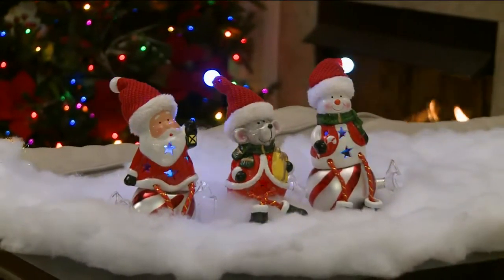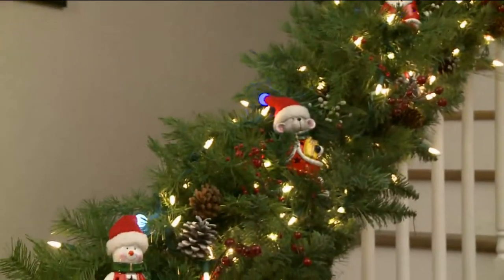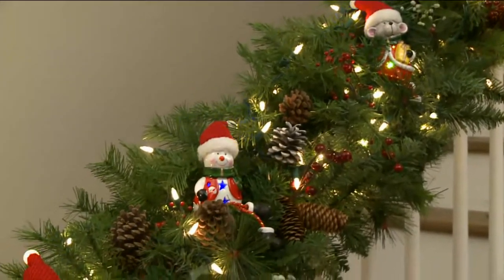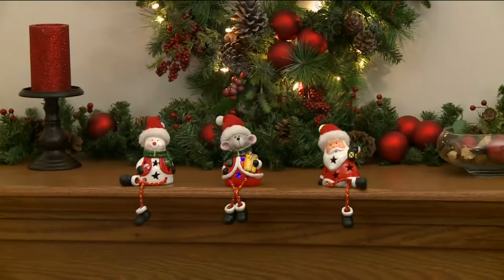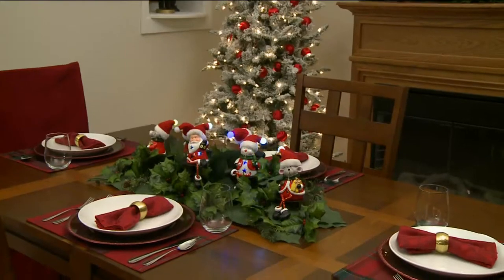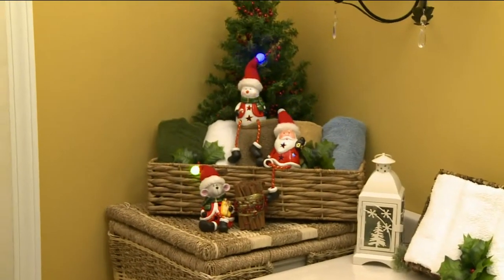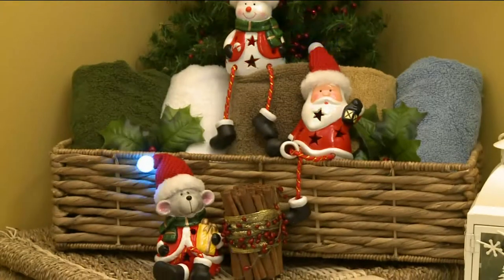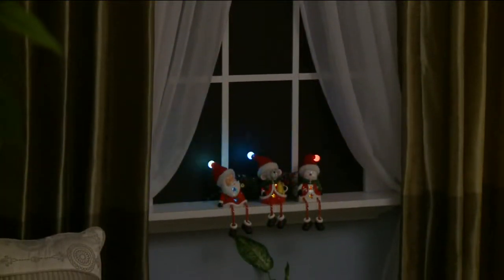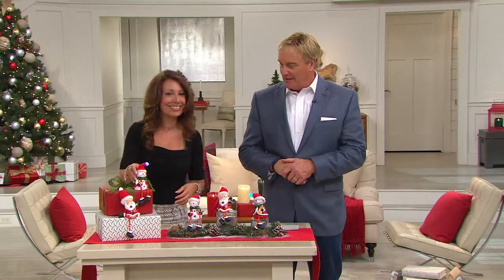I love the cheeks and their sweet faces, and all of the little details in their Santa suits with their hats. Each one is holding a different icon — the snowman has a candy cane in his hand, Santa has that lantern to guide his way on his sleigh to your house, and the little mouse has a present. The star cutouts on the bellies really do add to that beautiful illumination. $18.84 — brand new today as our one-time only value. We just passed the 3,000 mark of people shopping right now.